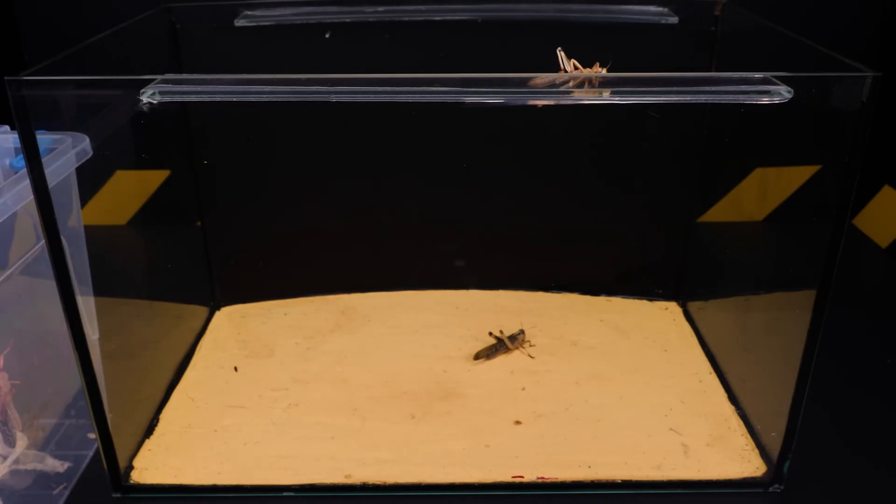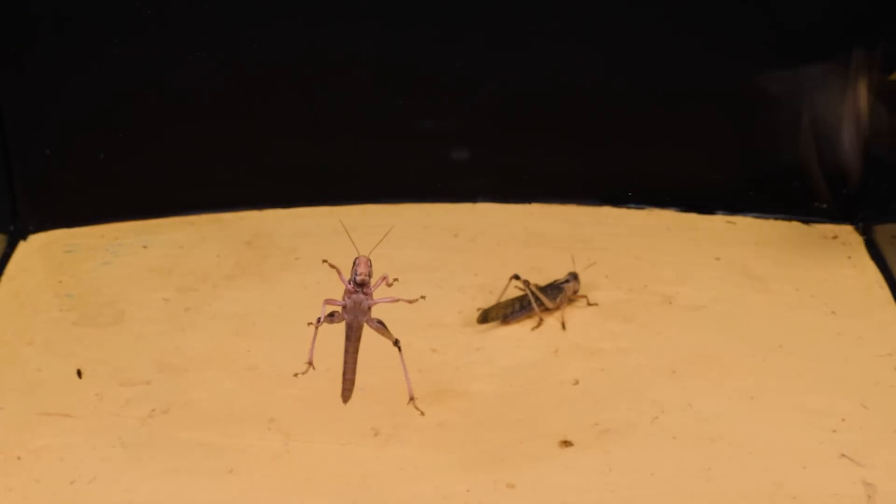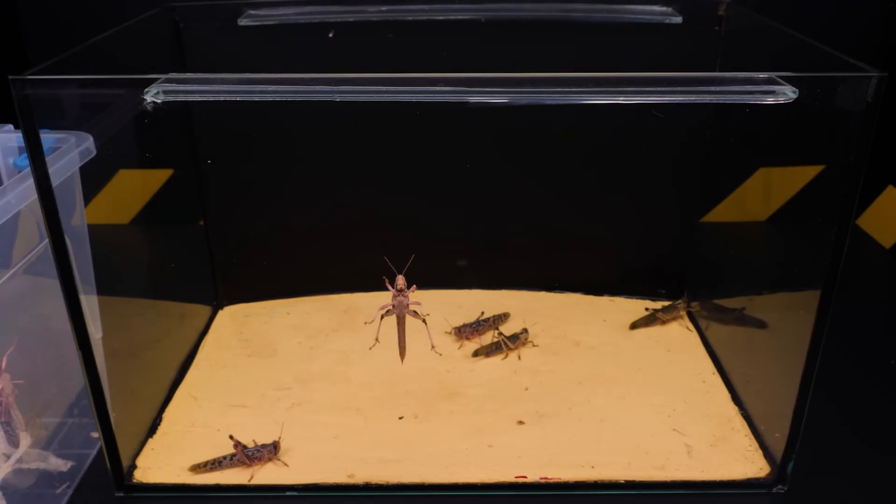Locusts are so omnivorous they can even chew through a plastic terrarium net. And that's just the beginning. A swarm of locusts can number in the hundreds of millions and migrate over vast distances.